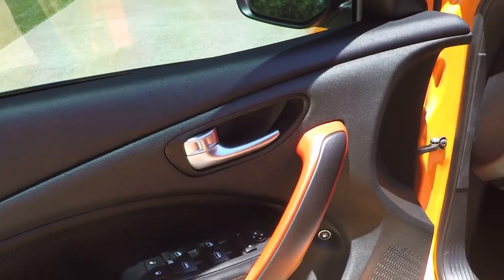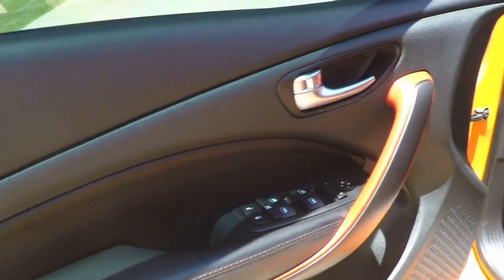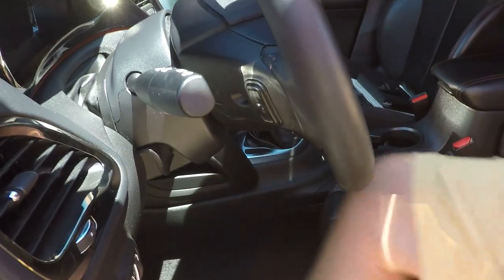Inside you've got the black and red theme, power windows, power locks, power mirrors, heated leather seats — perforated Nappa leather, very comfortable. The leather is in great condition with no issues. You've also got automatic headlights and audio controls behind the steering wheel.